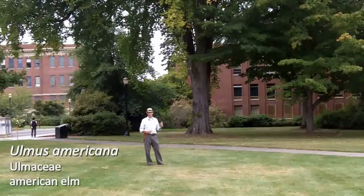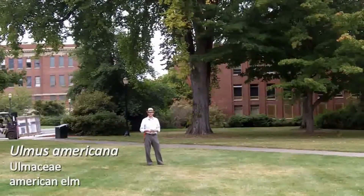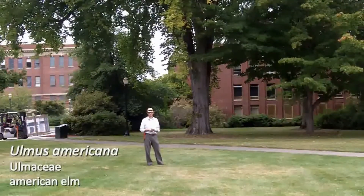American Elm is a really fantastic tree. Unfortunately, a little challenging on the east coast, but they're still perfectly viable here on the west coast.